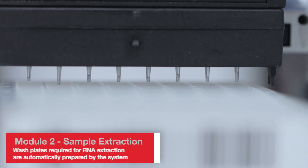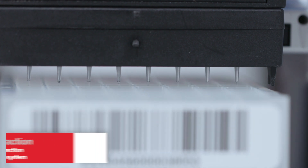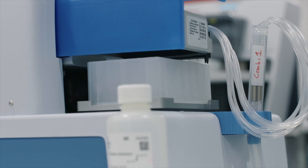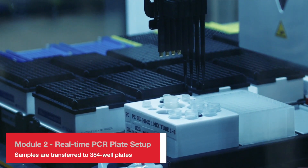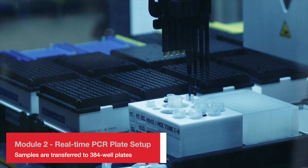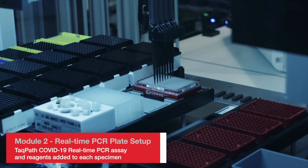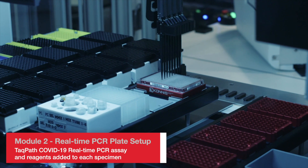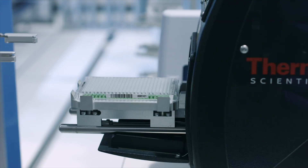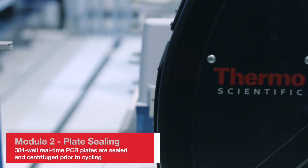Required reagents are automatically dispensed using the CombiDrop Reagent Dispenser. The four 96 deep well plates are transferred to a T-Can Fluent 780, which compresses them to a single 384-well plate containing the Applied Biosystems TaqPath COVID-19 RT-PCR assay along with TaqPath One-Step Multiplex Master Mix. The 384-well plate is then sealed and centrifuged to ensure no bubbles.